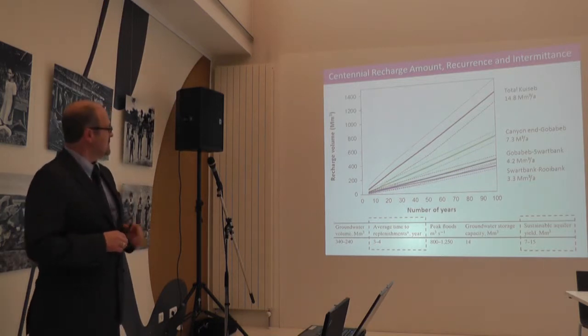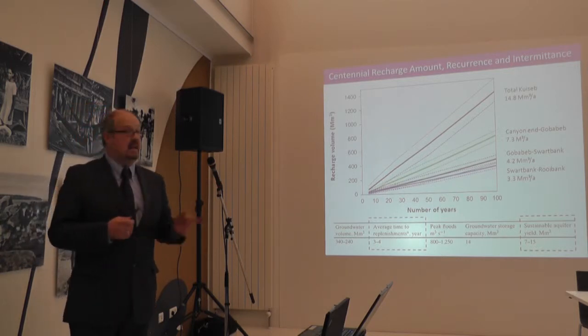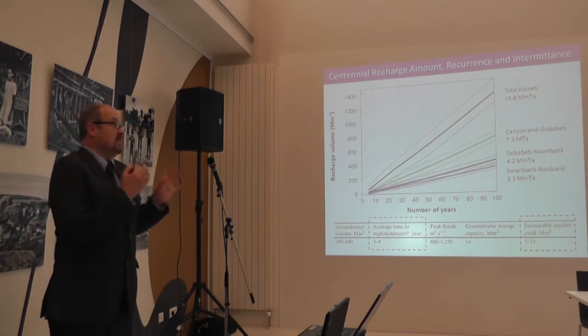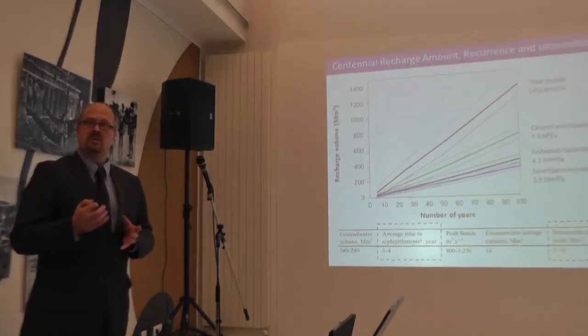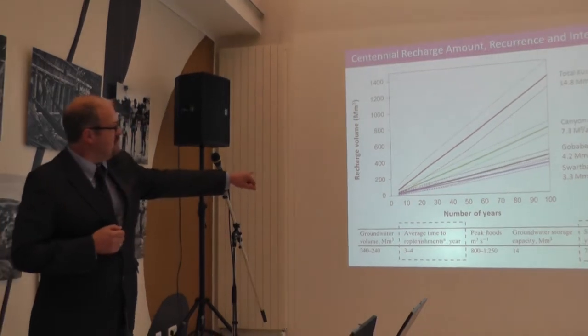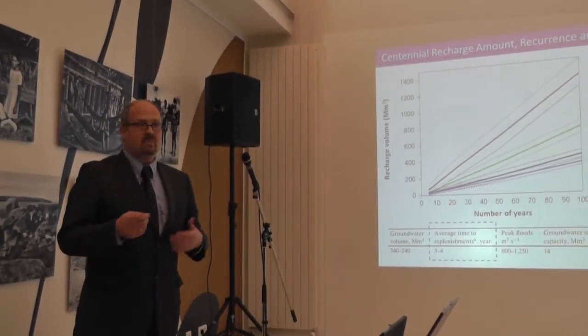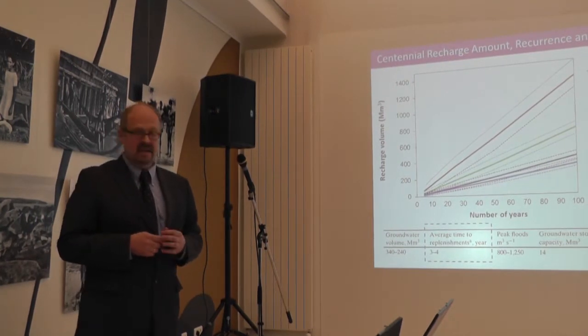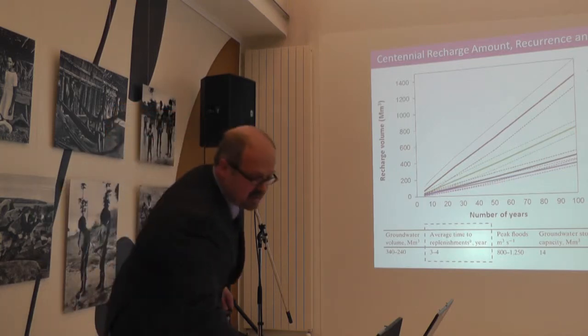Far more important, we also learn how much time it takes for replenishment. So management is not only constrained by how much water we have — we also need to make sure we don't pump so much that within three to five, or maybe seven, years we deplete the alluvial aquifer. We can actually develop an adaptive management scheme based on these data.